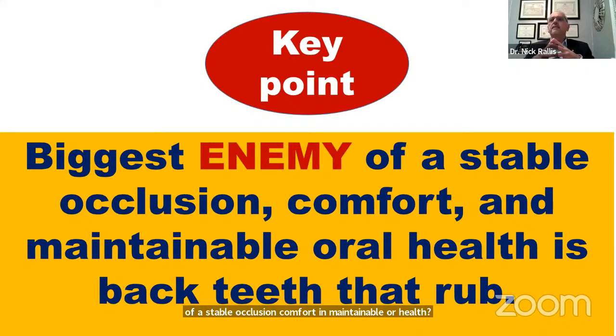A key point here is that the biggest enemy of a stable occlusion, comfort, and maintainable oral health is when the back teeth rub. When we create our occlusal scheme, we want to make sure the back teeth don't rub. The movement of the incisal edges of the lower incisors against the cingulums of the upper incisors creates and determines the anterior guidance. The only job of the anterior guidance is to make sure the back teeth don't rub — when they do, we get muscles working in non-harmony and teeth that break.